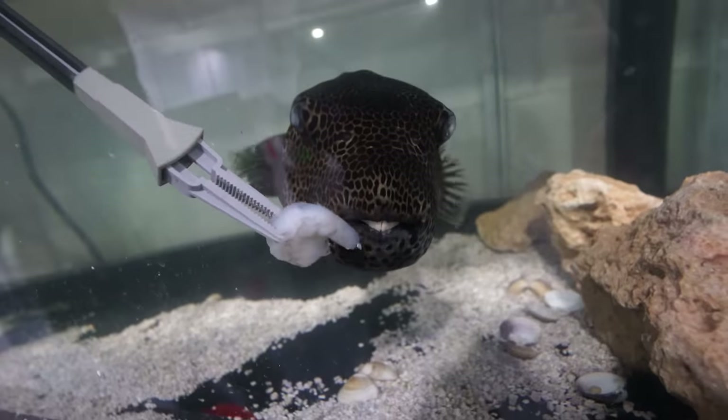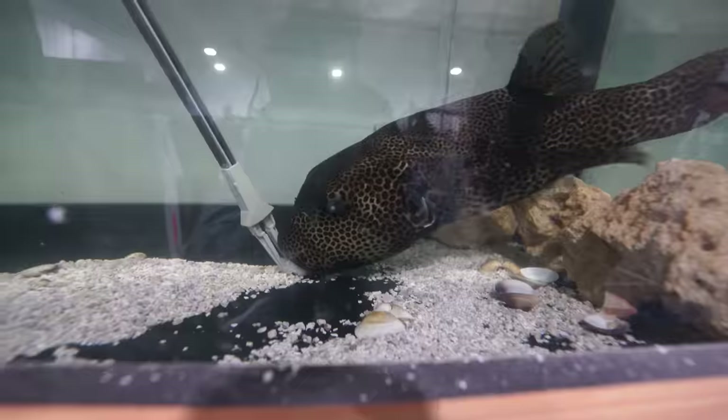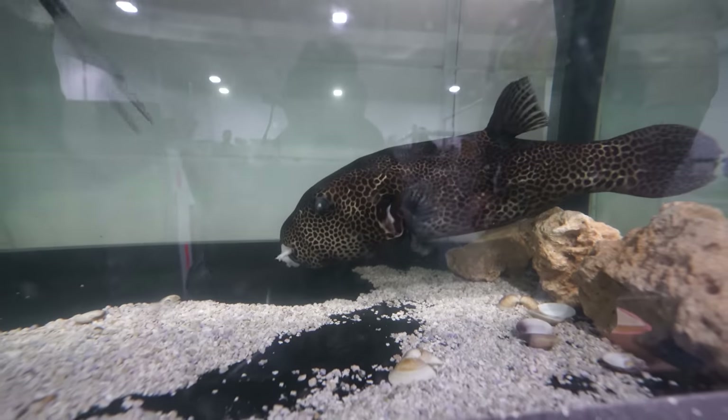Look at the teeth — little buck teeth. You guys have been on the nice list. Don't get on the naughty list.